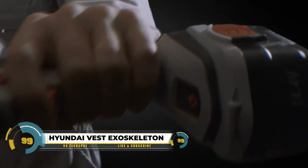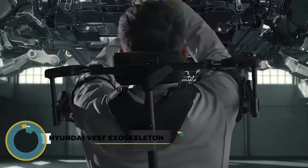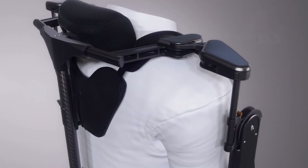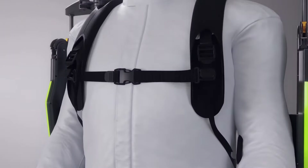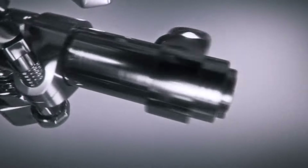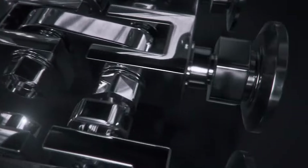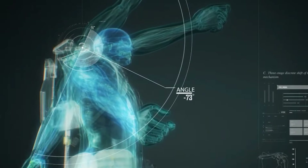The Hyundai Vest Exoskeleton (VEX) is an innovative technology designed to enhance worker comfort and safety across various industries. Weighing just 2.5 kilograms (5.5 pounds), it offers prolonged wearability without causing discomfort. Mimicking the human shoulder system, its polycentric axis mechanism provides smooth and natural movement assistance, while users can adjust the support level with 6 customizable settings.